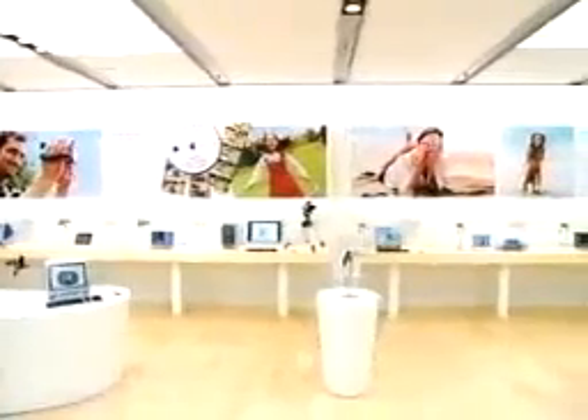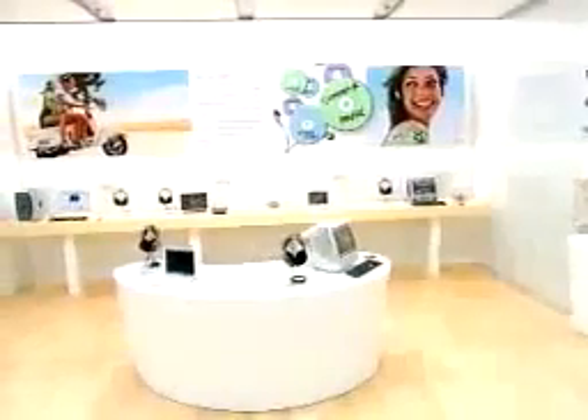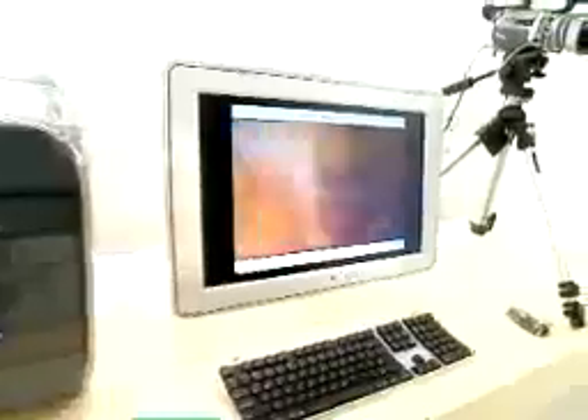Literally half the store is devoted to solutions, because people don't just want to buy personal computers anymore — they want to know what they can do with them. The solutions we've chosen to feature now are music, movies, photos, and kids.